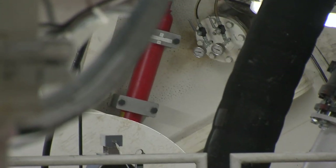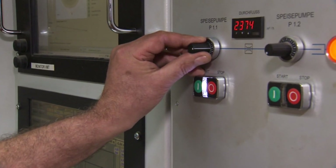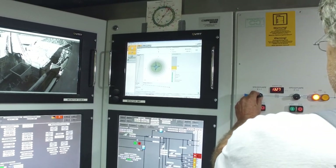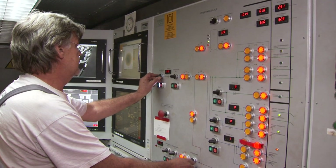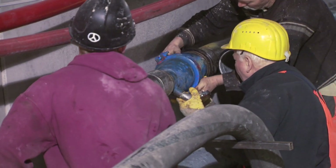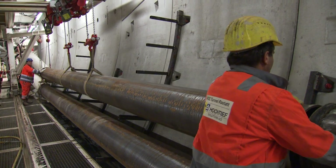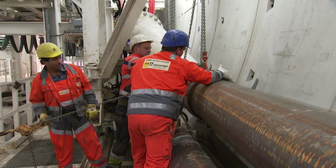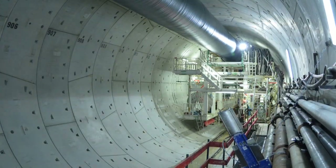Via various monitoring systems, the shield driver is always informed of the exact position of the tunnel machine. The direction of advance is controlled via the thrust jacks, which brace against the most recently built ring. In the rear section of the TVM, the supply and disposal pipelines as well as the provisional rail track are continuously extended — until the raw construction of both tunnel tubes is completed following the breakthrough of the west tube in autumn 2017.